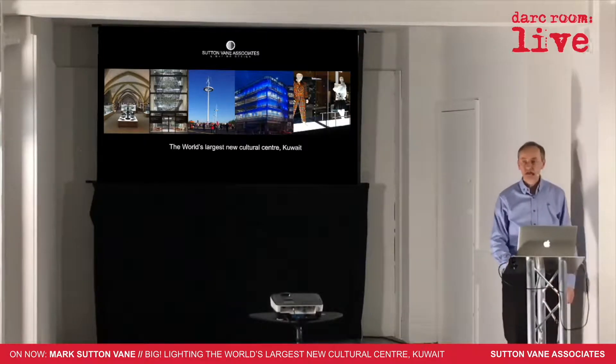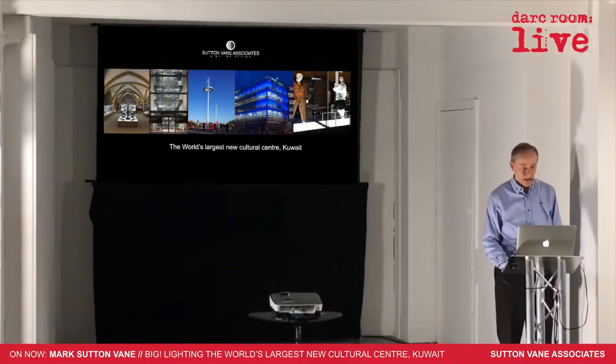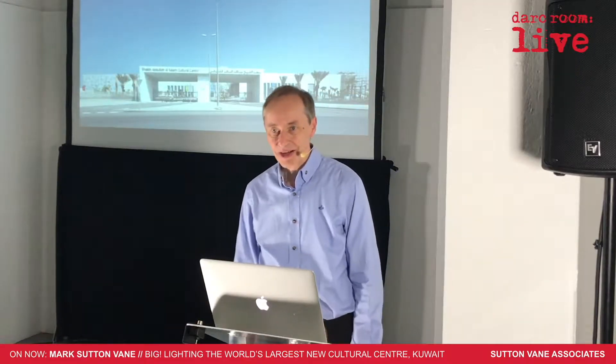When Cultural Innovations, the designers of this huge project, asked us, we thought this is going to be great — and it was great, but it was a challenge.